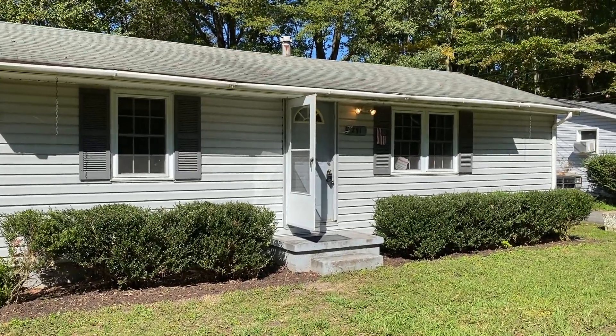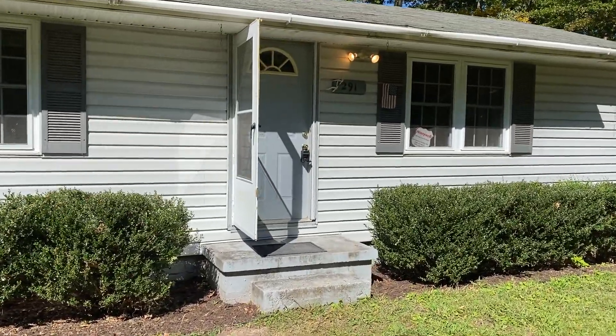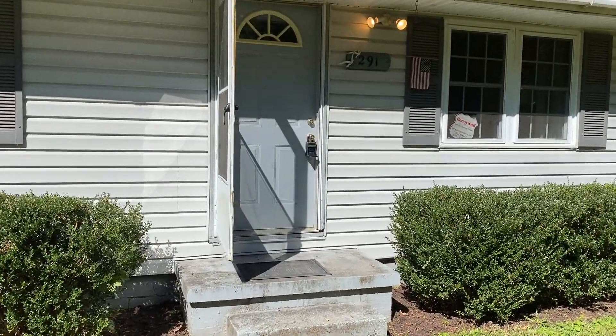If you're interested in learning more about this property or the properties that we offer, feel free to visit our website at www.macdocrentals.com.